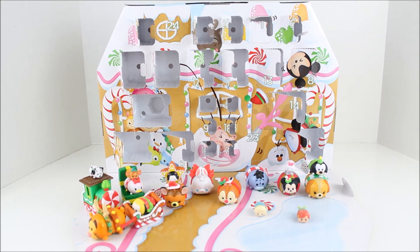Anyway guys, tomorrow will be day number 23. We are almost to Christmas — it's so close, I can feel it! Make sure to check back tomorrow for a new video, and I will see you then. Thanks so much for watching!